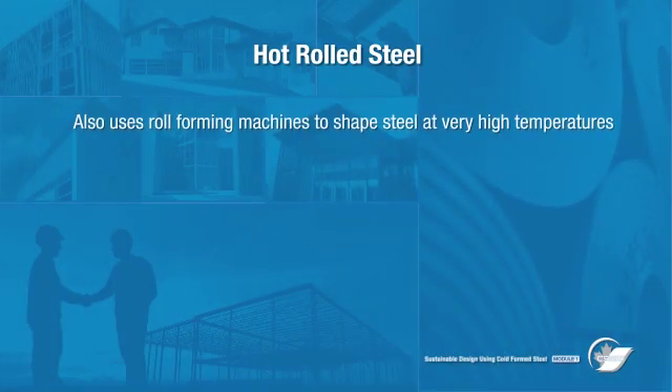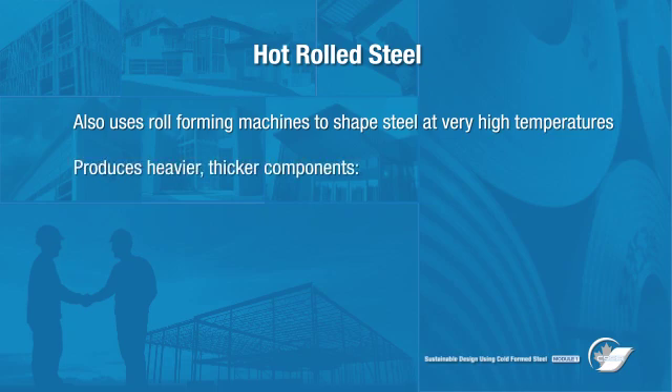Although hot rolled steel is also manufactured with a type of roll forming machine, it shapes steel that has been heated to very high temperatures. This process is used to produce heavier components, such as steel beams, columns, and angles.